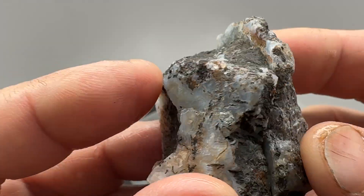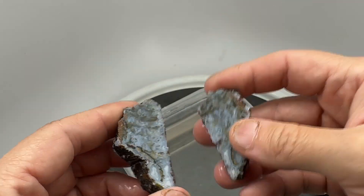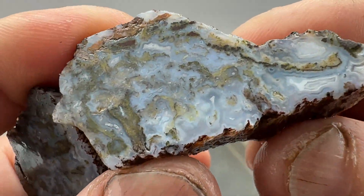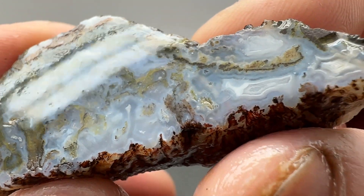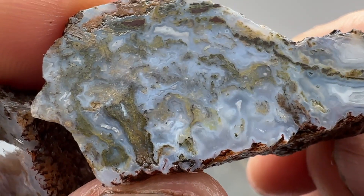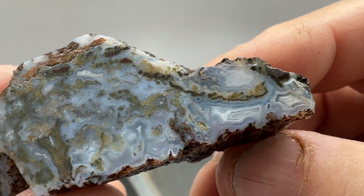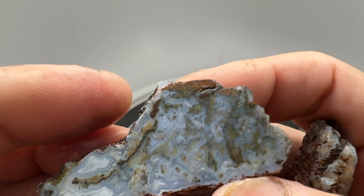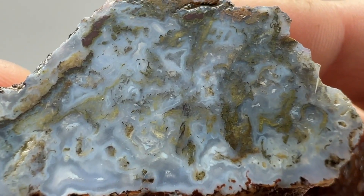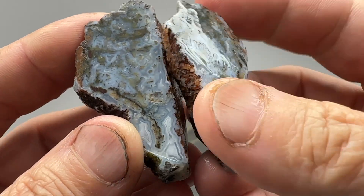Next up - I was hoping there'd be something interesting in this. Another moss again, maybe a little pitted. Not bad. Nice color, nice banding, spots in it. That moss is pretty cool looking. The pitting is right here at the top, but it's really cool looking. And this side is just as nice - a little bit of pitting in here too. Love that color in there.